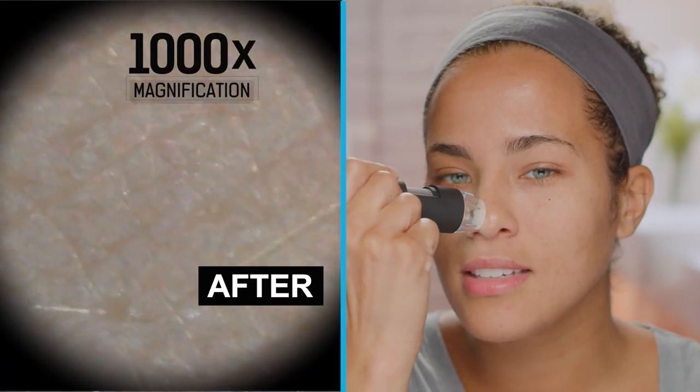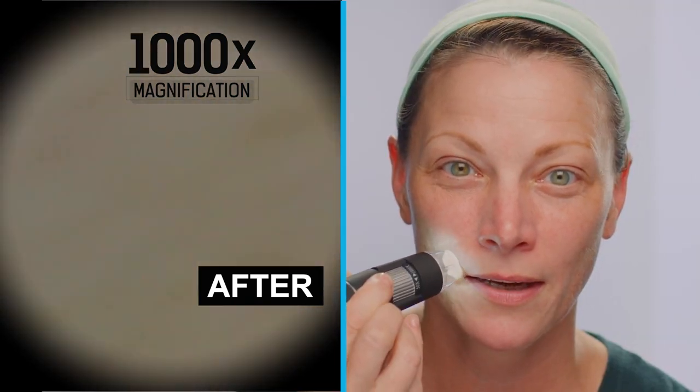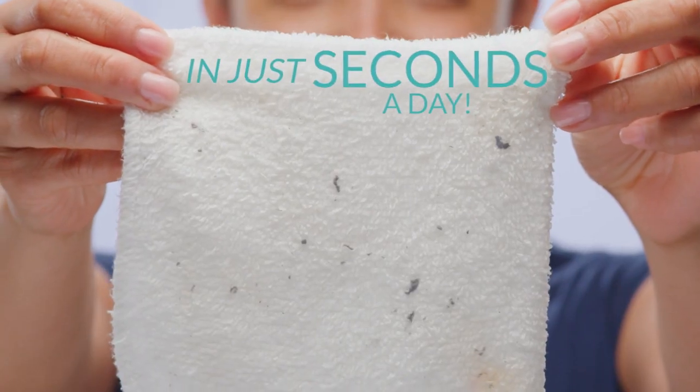That definitely looks better. It just looks cleaner. This is amazing. I can't believe the difference. Simply apply to dry skin in a circular motion and you'll actually see it working. Then wipe away to release the deepest, most stubborn buildup in just seconds a day.